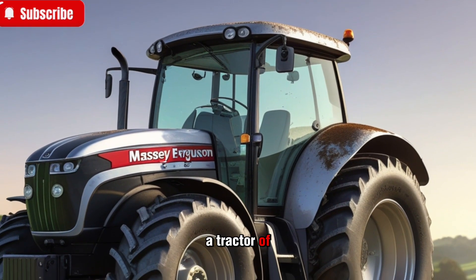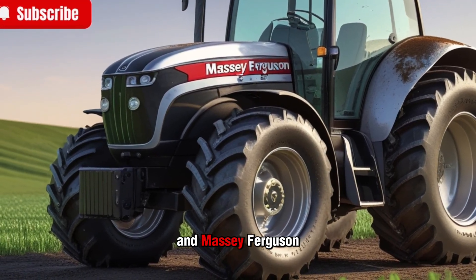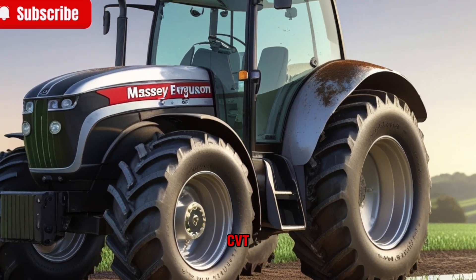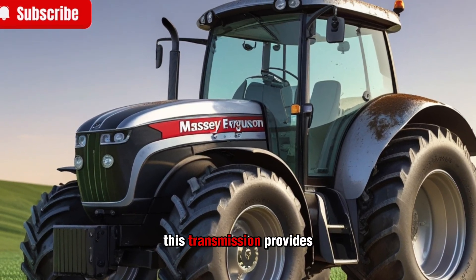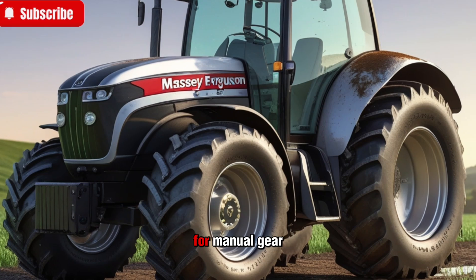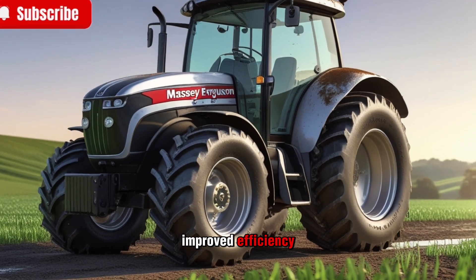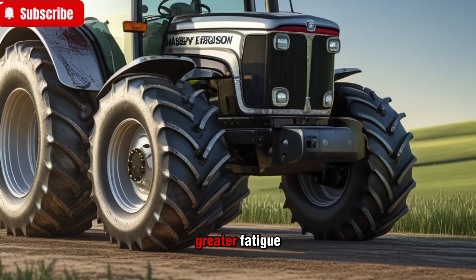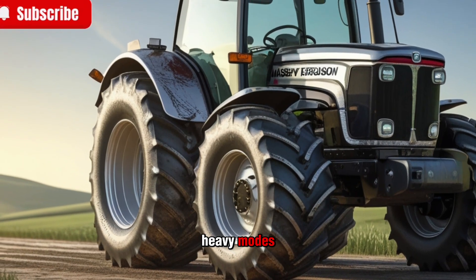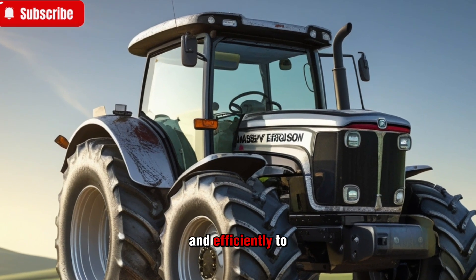A tractor of this caliber needs a transmission system that matches its capabilities, and Massey Ferguson has delivered with the Dyna VT Continuously Variable Transmission. This transmission provides seamless acceleration and deceleration, eliminating the need for manual gear shifting. The result is improved efficiency, a smoother driving experience, and less operator fatigue. Whether you're plowing fields or hauling heavy loads, the Dyna VT ensures that power is delivered smoothly and efficiently to the wheels.